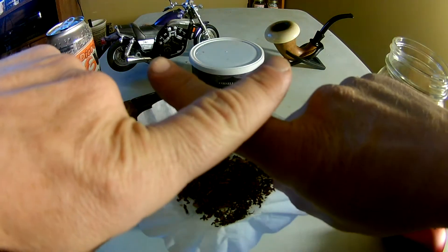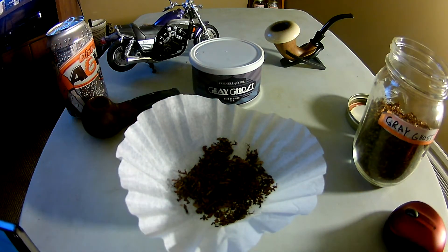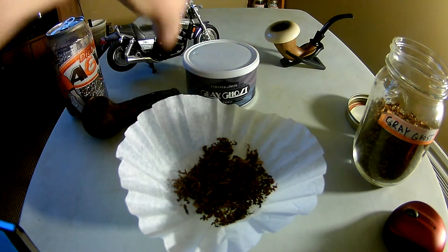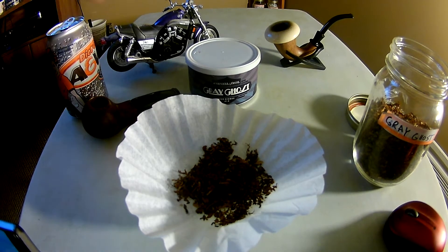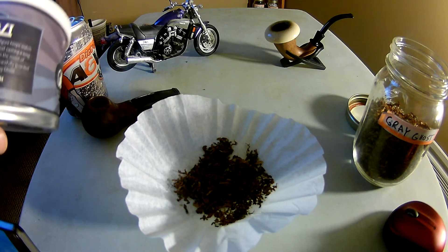Hey guys, Aromatics here with yet another quick and dirty pipe tobacco review. Today I'll be reviewing Cornell and Diehl's Gray Ghost. Gray Ghost is basically a Virginia and cigar leaf blend — fairly simple. It consists of a cigar leaf and stoved and red Virginias.